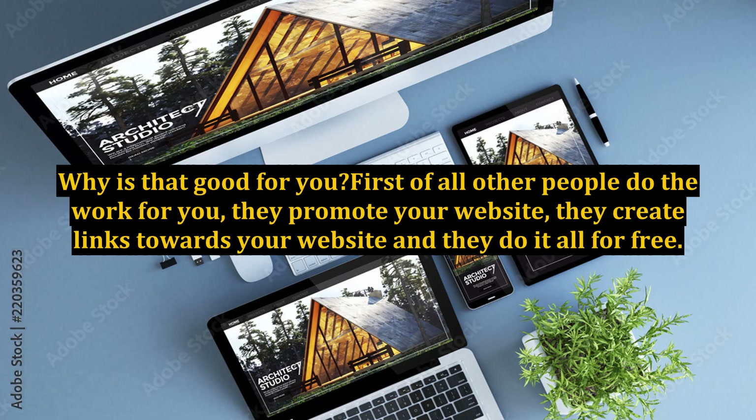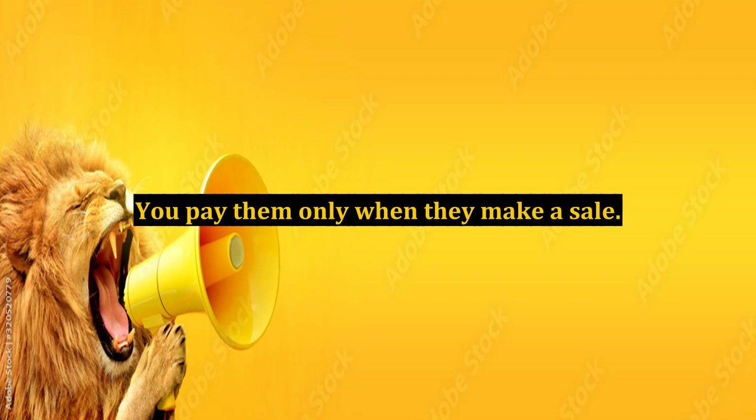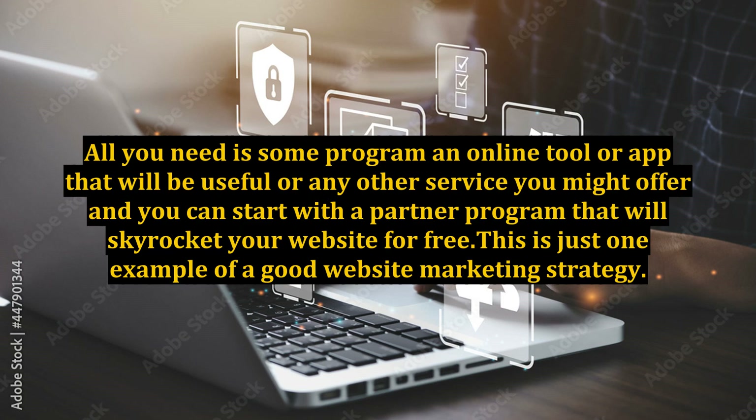Why is that good for you? First of all, other people do the work for you — they promote your website, they create links towards your website, and they do it all for free. You pay them only when they make a sale. All you need is some program, an online tool or app that will be useful, or any other service you might offer, and you can start with a partner program that will skyrocket your website for free.